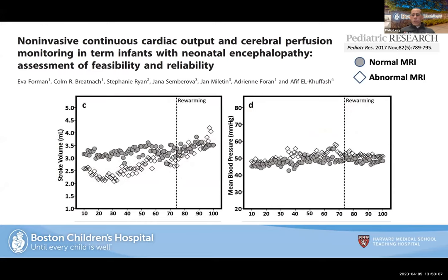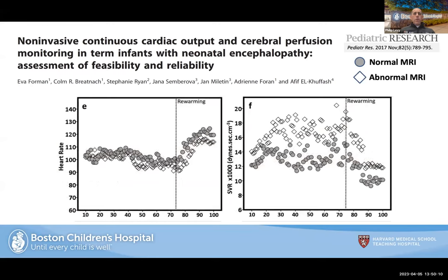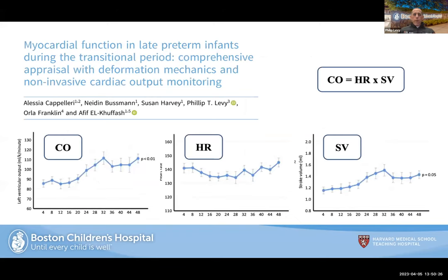Afif's group also showed that stroke volume does not correlate directly with mean blood pressure — an important take-home point. Looking at heart rate and SVR, the classic teaching was that cardiac output in neonates is really heart-rate dependent, but newer work from Afif's group has shown that in late preterm infants there are times when stroke volume plays a more significant role. This reinforces that understanding physiology goes beyond a simple blood pressure reading.